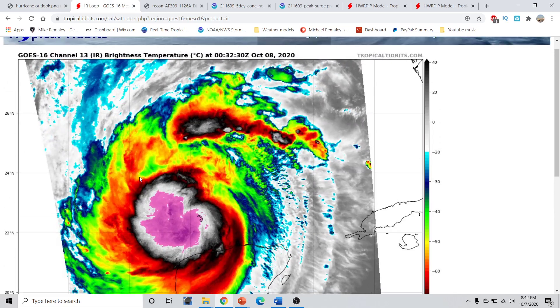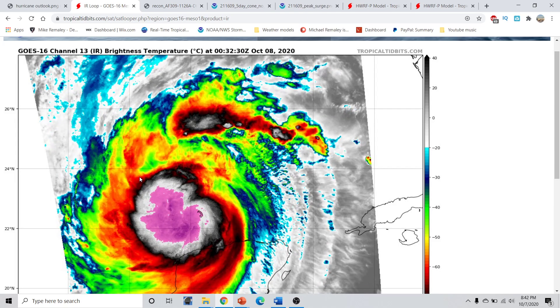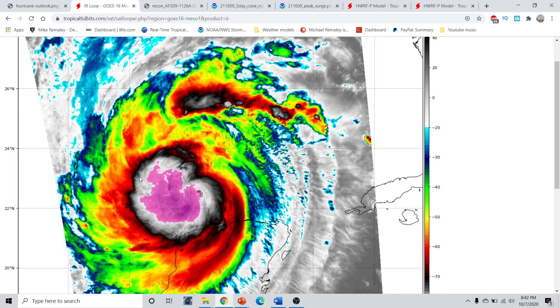Taking a look at Hurricane Delta — maximum sustained winds came down from the previous advisory, but have slightly rebounded as of the 8 o'clock intermittent advisory. We have a very different picture now than roughly 12 hours ago. The storm crossed the northern coast of the Yucatan Peninsula last night and into today, has moved generally west, and is now bending back towards the northwest. The storm is putting off a very nice show of convection tonight.